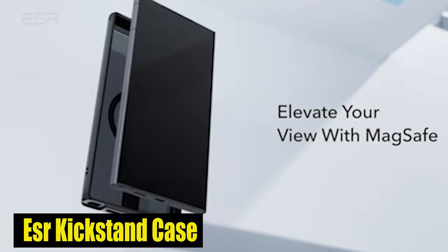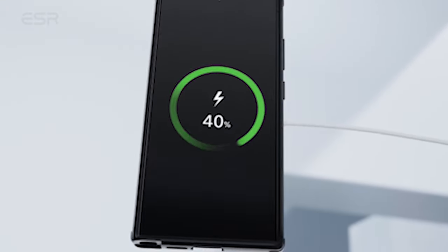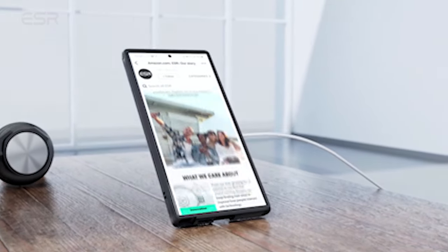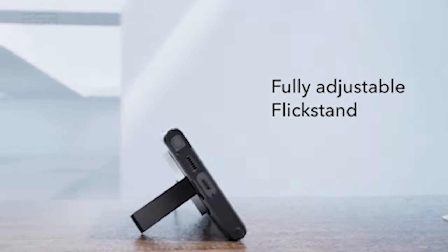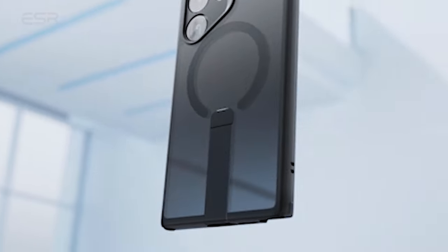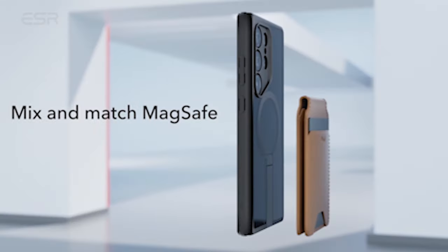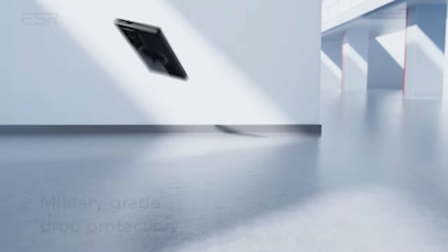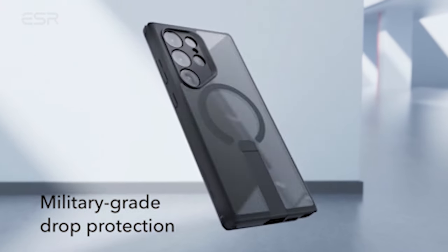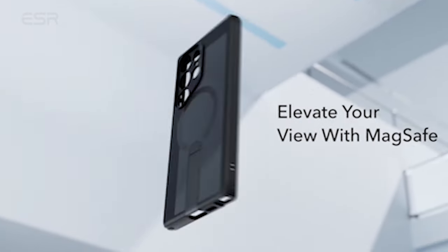Number 4: ESR Kickstand Case. Protecting your important device is vital, and this case does not disappoint. With shock-absorbing air guard corners, it effectively defends your phone against drops and knocks, offering military-grade protection that ensures your device stays intact even in unexpected circumstances. Moreover, the raised screen edges and camera guard feature keep your display and lenses scratch-free, preserving the perfect look of your S24 Ultra.